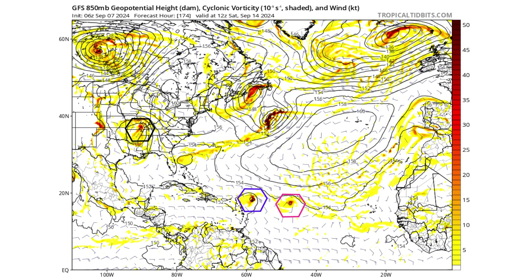By a week from now, next Saturday, the remnants of 91L will be moving up the Mississippi River Valley, and we'll have two tropical waves approaching the Caribbean Islands, so we'll have to keep an eye on them just in case.